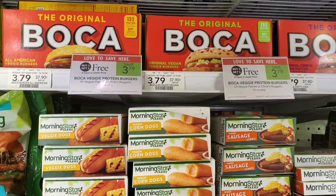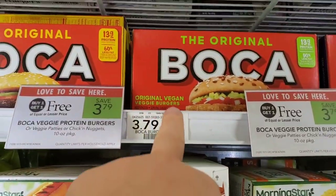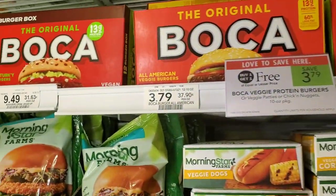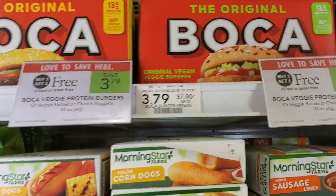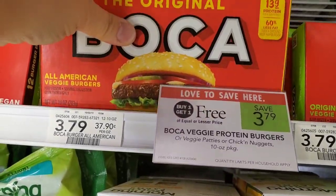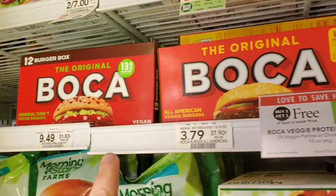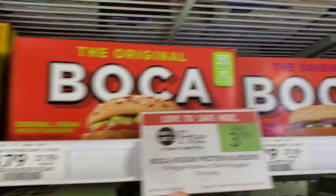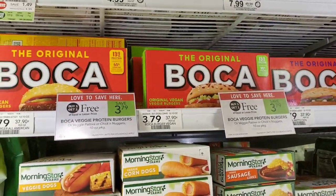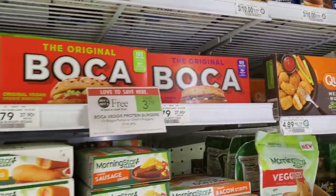For the plant-based folks, the Boca burgers are buy one get one free. I've actually tried these and they taste pretty good. They also have a vegan turkey one and the original chicken patty is vegan as well — not that you have to be vegan, they just taste good. I'm going to go ahead and get two of these.